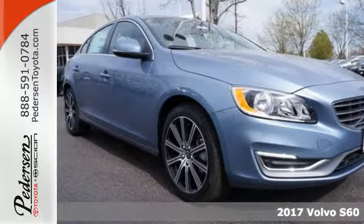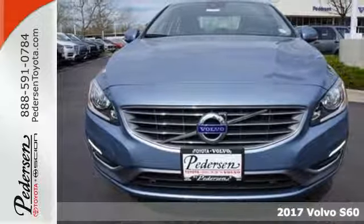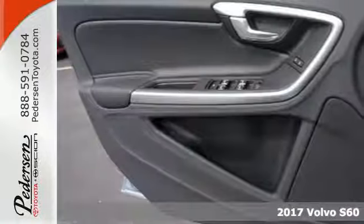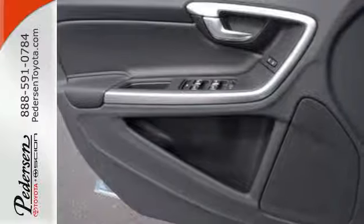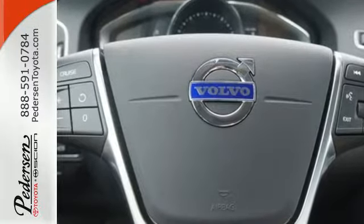It's a 2017 Volvo S60. The turbocharged engine and Geartronic transmission are designed to give you a dynamic ride. The IntelliSafe technology, including city safety collision avoidance technology, to keep you protected.